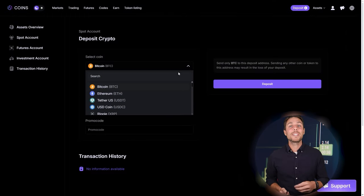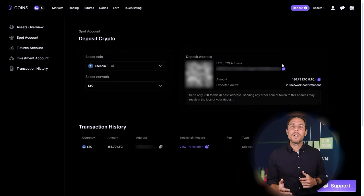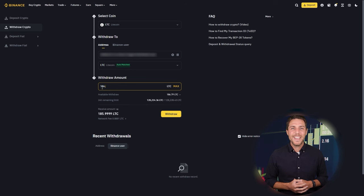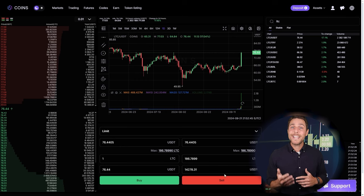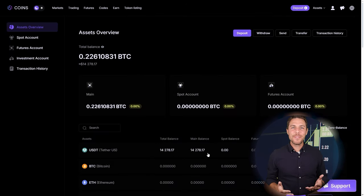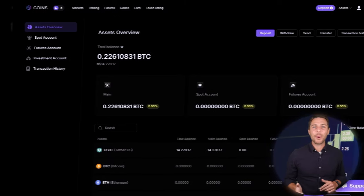Go to the wallet, select the deposit page, copy the LTC address, and transfer funds to Coins via Binance, Bybit, or Coinbase. Once you receive LTC on Coins, head to the trading page and sell the coins at a price that's 10% to 13% higher than the initial purchase. By starting with an initial investment of $6,000, you can make a profit of $600 or more.